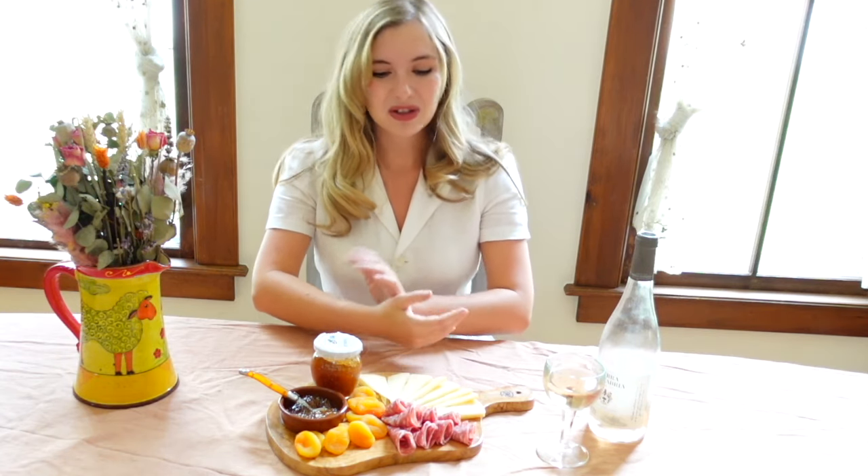If you can get your hands on this cheese, I highly recommend it. I hope you enjoyed this video learning all about how this beautiful cheese is made and meeting the family behind this beautiful product.